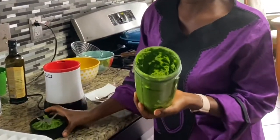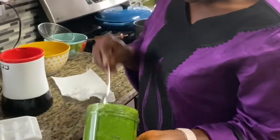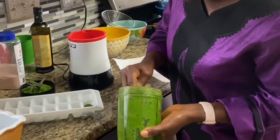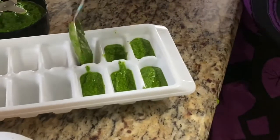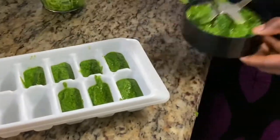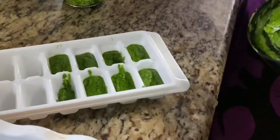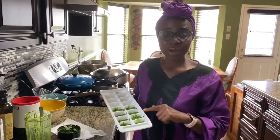It's done — see how green it is? Look at that! This preserves the color and the flavor and it's ready for use whenever I need it. What I'm going to do now is make little ice cubes out of this. This is ready to go in the freezer, so whenever I'm making some soup, tomato soup, or whatever, I can just grab one cube and put it in.